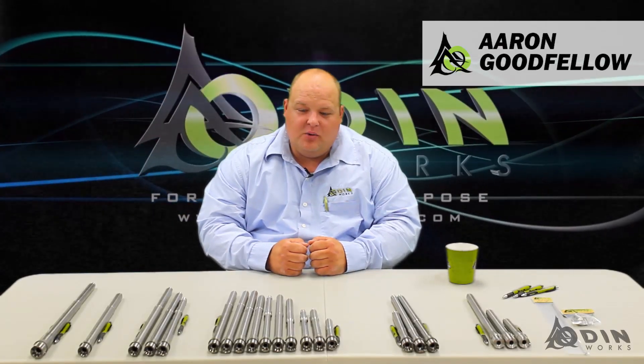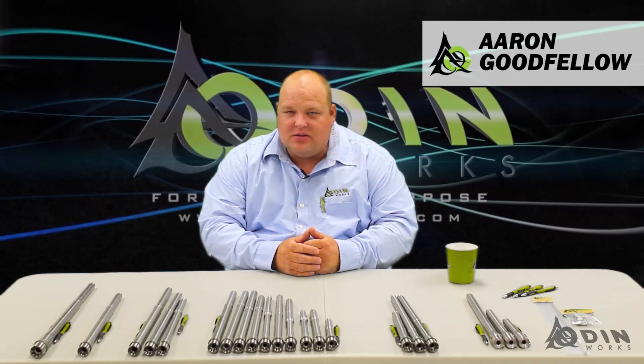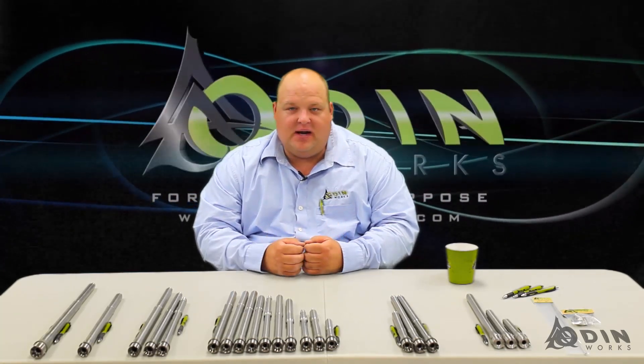Hey guys, Aaron from Odinworks here. Today we're going to talk about barrels. We make a lot of barrels and we get a lot of questions from users — which barrel is for me? How do I pick a barrel?